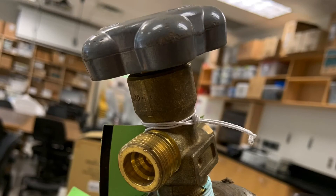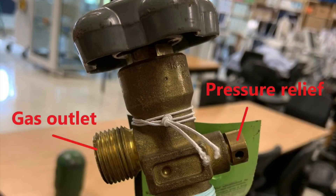Medical gas cylinders larger than E-size use a safety system called the American Standard Safety System to connect regulators and other attachments to the cylinder — specifically where the threads connect. On this example, they connect to the gas outlet, which feeds into a pressure regulator to control the pressure being delivered to the patient.